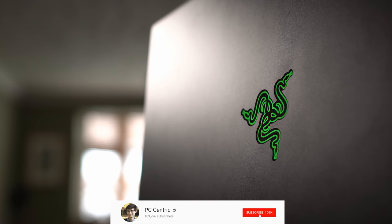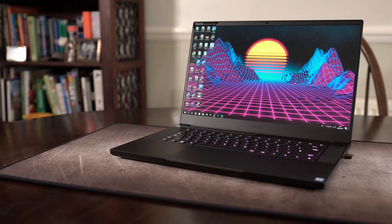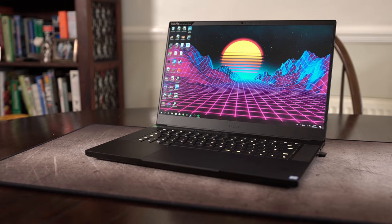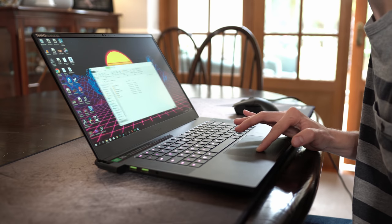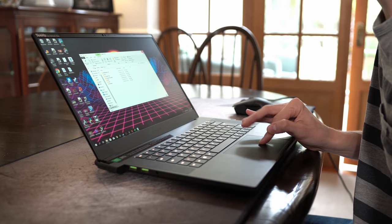It all starts with Razer's aesthetics, which screams quality from head to toe. There's absolutely nothing cheap about the 2.1kg chassis, whether you're running your fingers across the classy black shell, gazing at the wafer-thin bezels, or using the magical precision touchpad on the 144Hz display. The first time you boot up this machine you're going to be amazed. A laptop like this is all about balance, and it really shows.